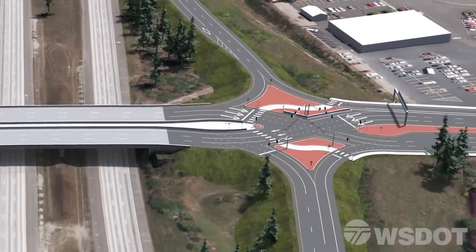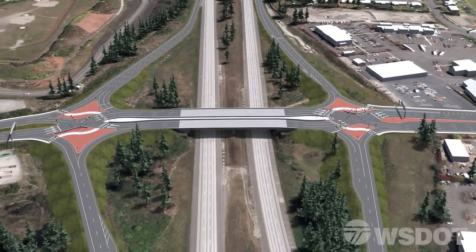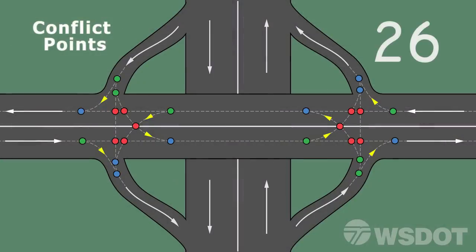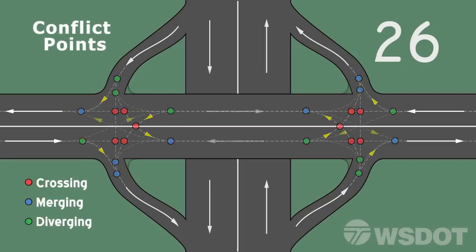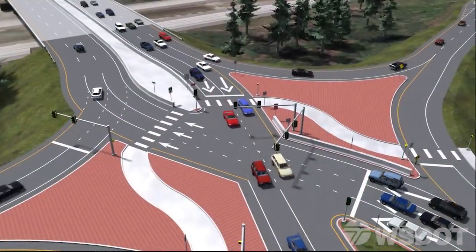In a DDI, safety is improved by reducing the number of potential conflict points within the interchange. A traditional diamond interchange has 26 potential conflict points where traffic either crosses, merges, or diverges. The DDI lowers the number of potential conflict points from 26 to 14, which has been shown to reduce collisions by 50% and minimize their severity as well.